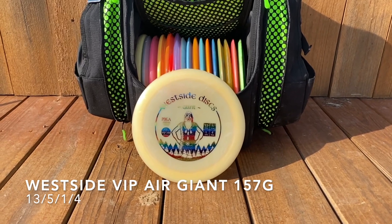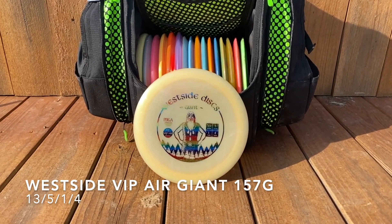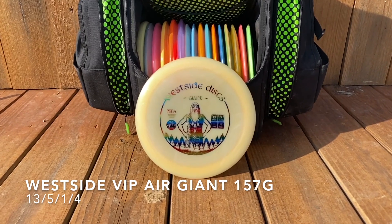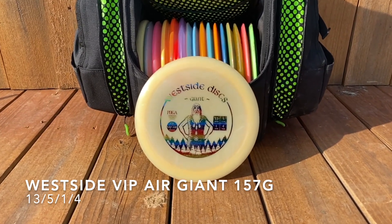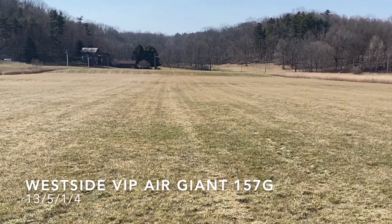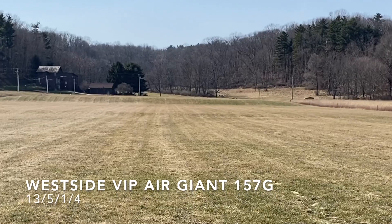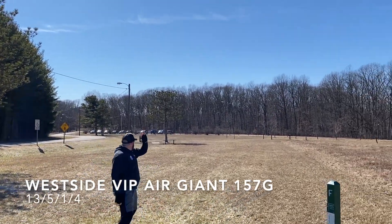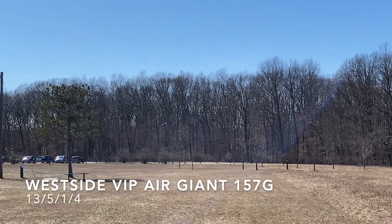Finally, my Westside VIP Air Giant, 157 grams — the noodle arm special. This is super overstable but super light, so I can throw it about as hard as I can, can't really turn it over, and I can get easy distance with a consistent fade back. One of the furthest flying discs in my bag by far, but easily manipulated by the wind.